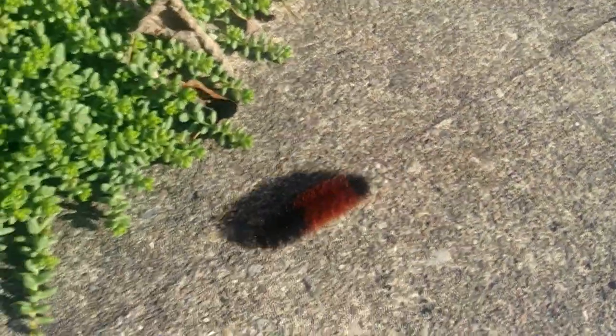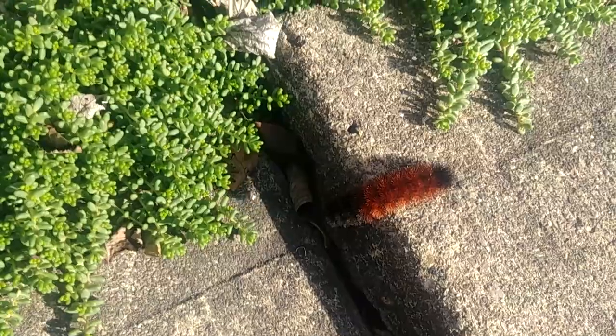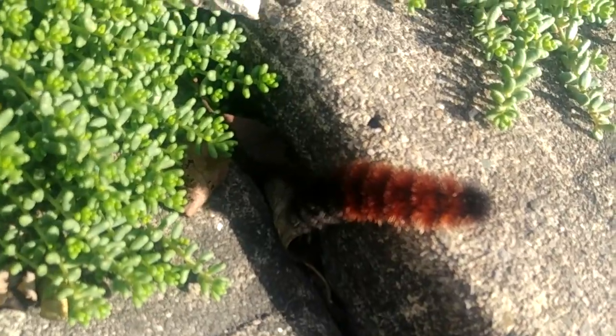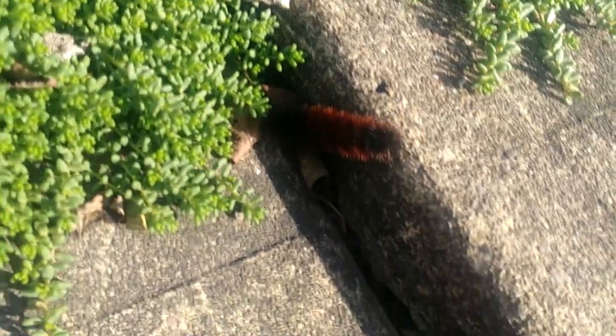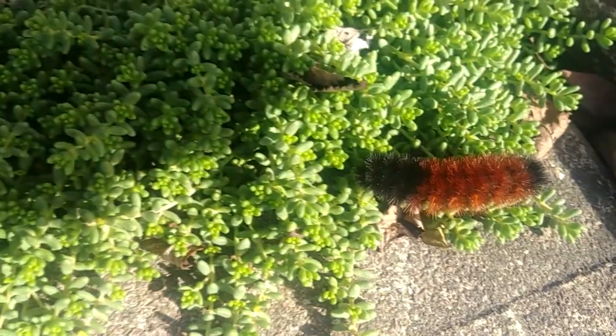We thought we were gonna lose him a couple times in the cracks of the sidewalk, but we managed to get him or her to come back out. I hope what he does is try to winterize under some of my hypertufa pots. I understand they just kind of hibernate and exude some kind of antifreeze into their own little bodies and spend the winter all frozen, then thaw in the spring.